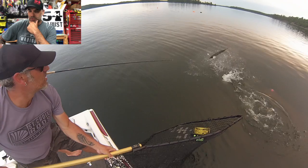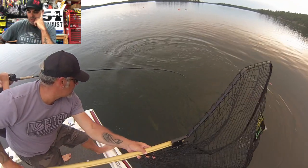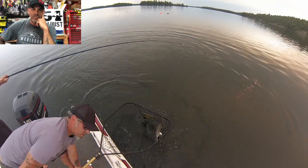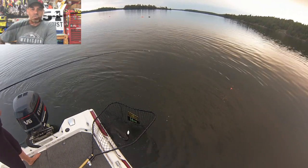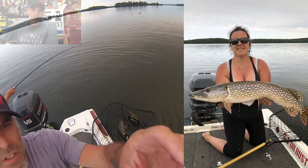Watch the little jump it does as it rolls around. We were able to get it in the bag pretty quick. Because it was a nice pike, we managed to take a nice picture of it as well. Anything that's usually over about that 36-inch mark, we will try and get a picture of the pike, just for our sake.